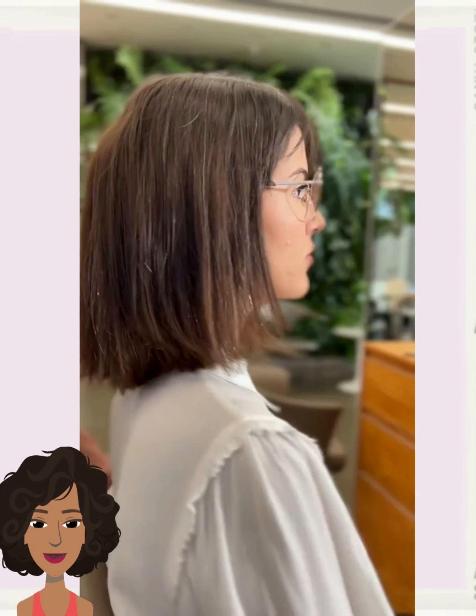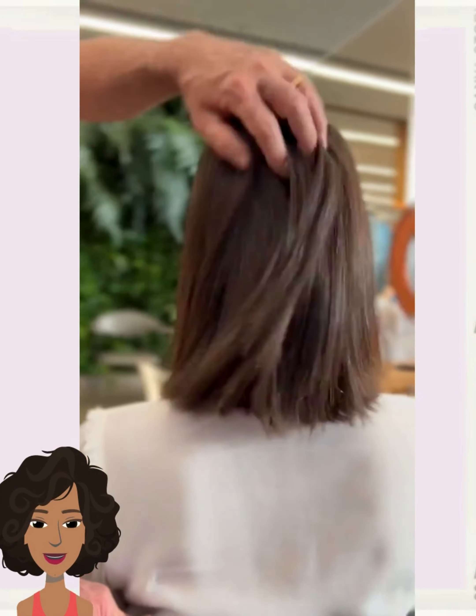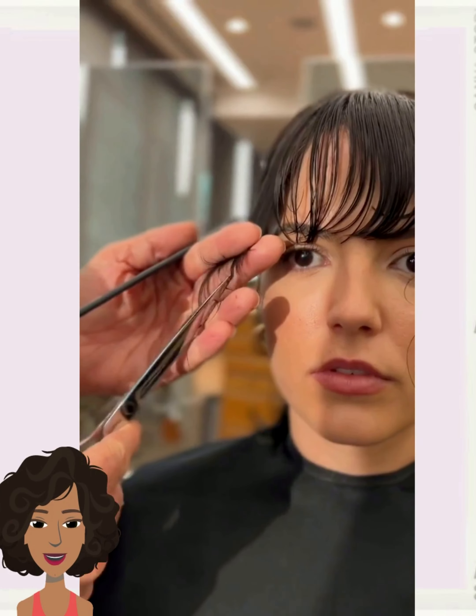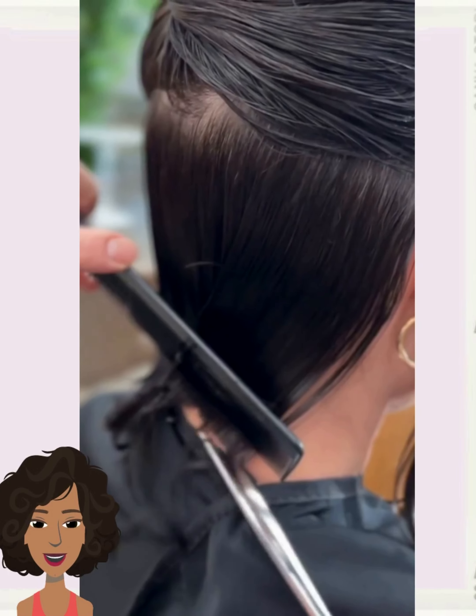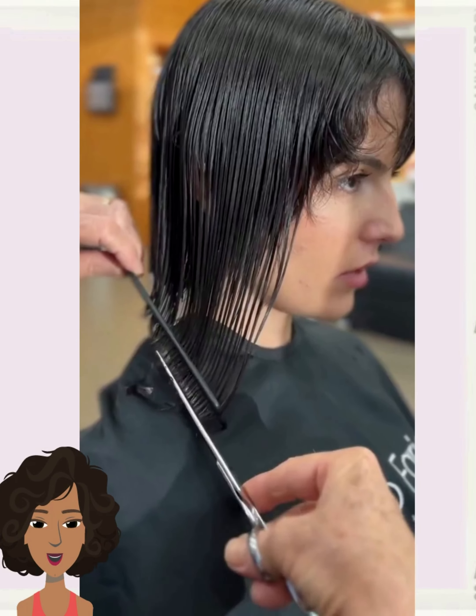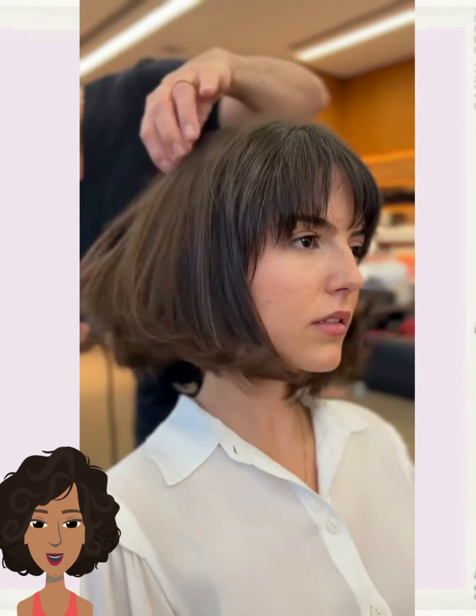We see someone with shoulder-length hair and bangs in the front. Looks like she's going in for a trim. The stylist is cleaning up the bangs, cleaning up the back, and cutting the hair into more of a chic bob hairstyle.